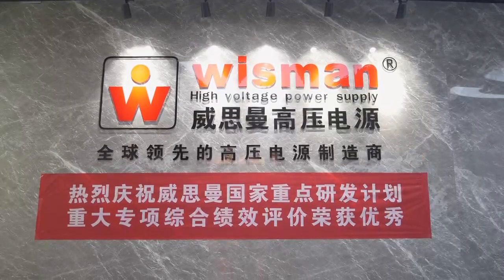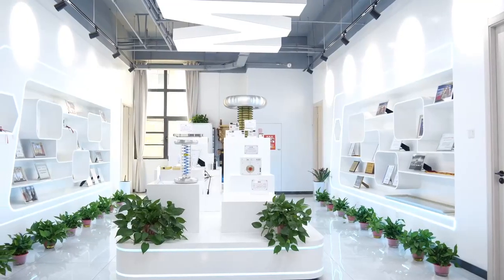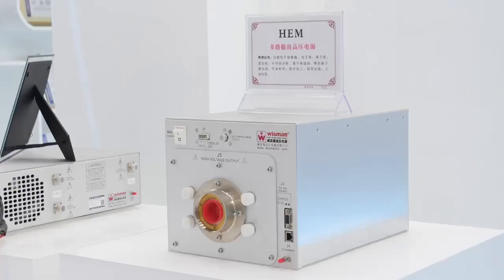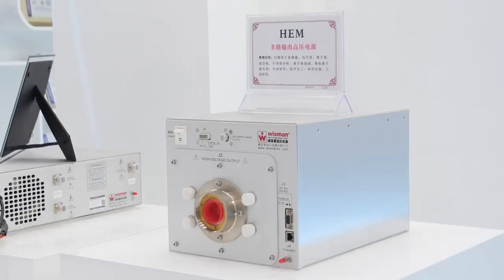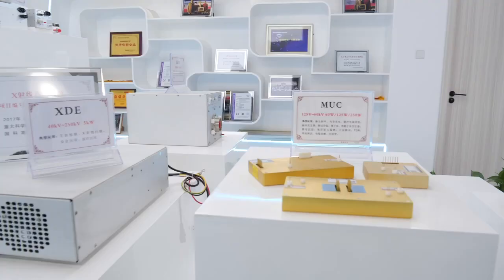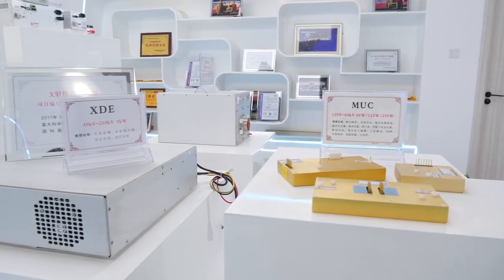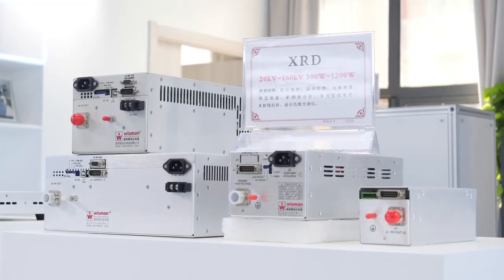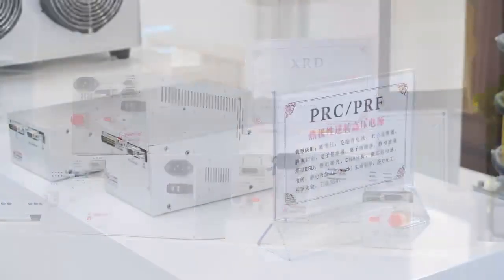Wisman High Voltage Power Supply — Professional High Voltage Power R&D Manufacturer and High Voltage Power Supply Solution Provider. Wisman offers more than 150 series of high voltage power supplies, which can meet customers' extensive demand for high voltage power supply.